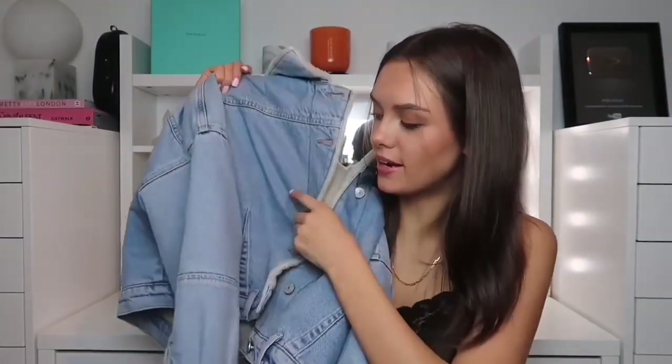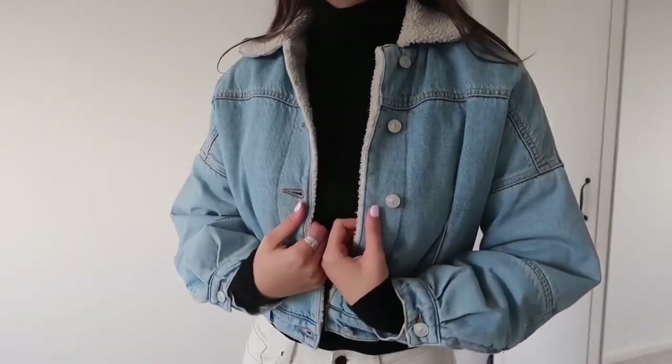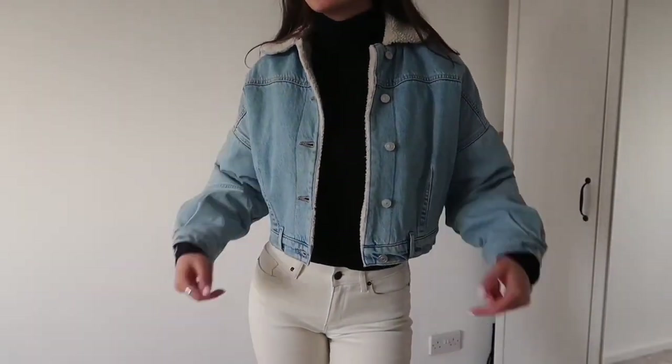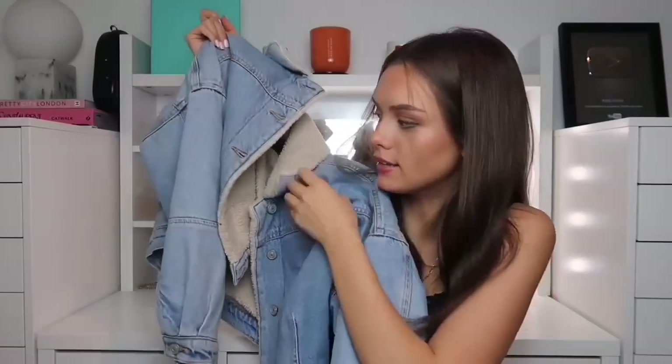Then lastly from All Saints I got this jacket. I've been wanting a jacket like this for a while — I went in and fell in love with it. At the time I had just bought three other jackets from All Saints so I held off, but then I went on my trip, came back, and my mom surprised me with it. I absolutely love it. It's just a blue denim crop jacket that's lined with fleece so it'll keep you super nice and warm.